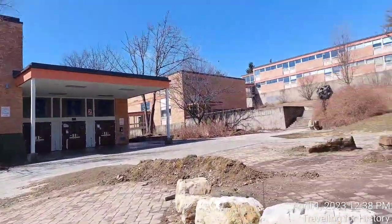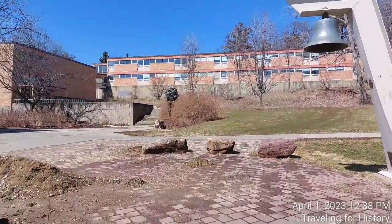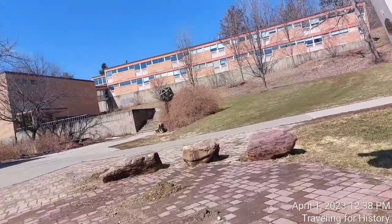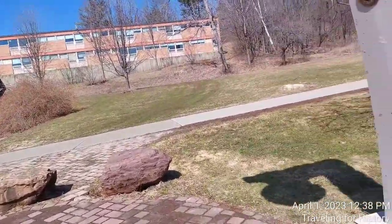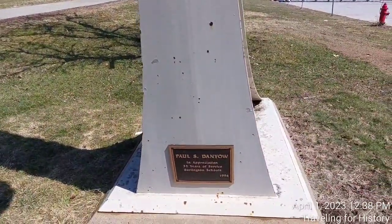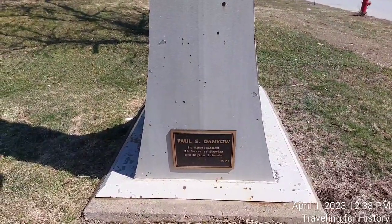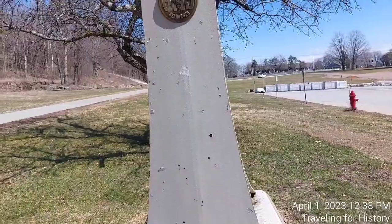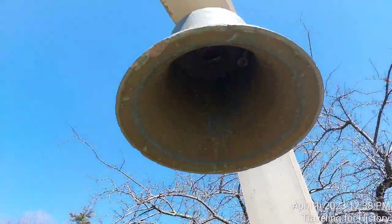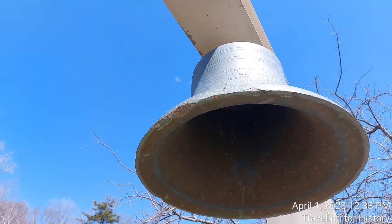I see that the bell is still here, and that is not a good sign. What is incredibly disrespectful is this bronze plaque for Paul S. Daniel, which is also still here. I have been informed by my escort that all the bronze plaques were going to be removed and put into storage, and then this bell was going to be restored. As you can see from the edges, it needs the work done to it.